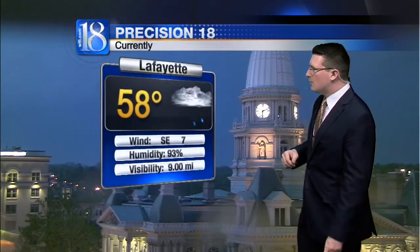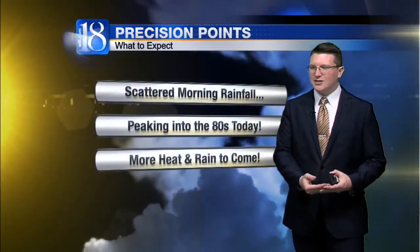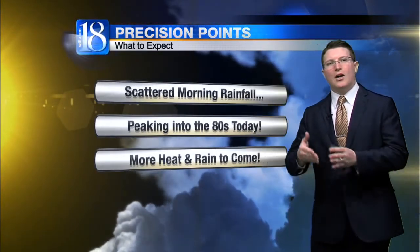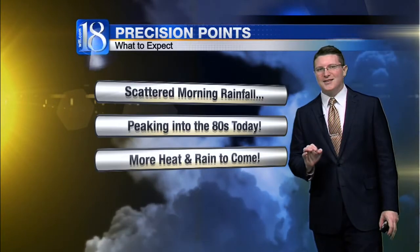Our average high temperature for today is near 72 degrees. Things are getting a little bit brighter out there this morning. Temperatures at 58 in Lafayette, winds from the southeast at 7 miles per hour. The rain chances do continue for at least the next hour or two. Then we get a nice little break, and that's going to help boost temperatures quite a bit.